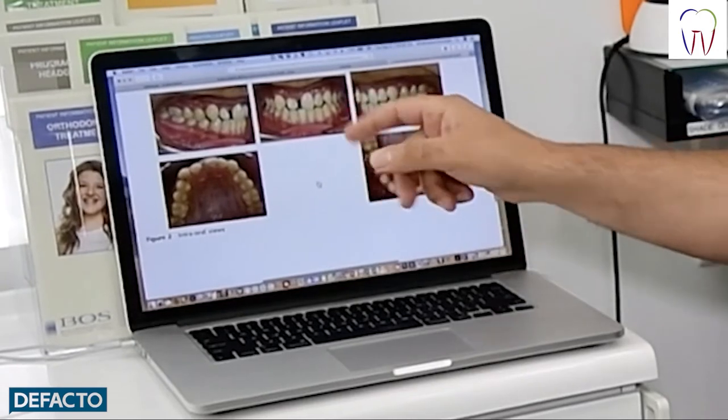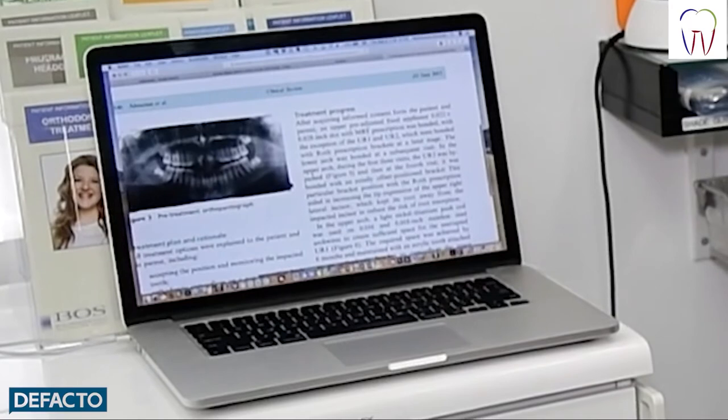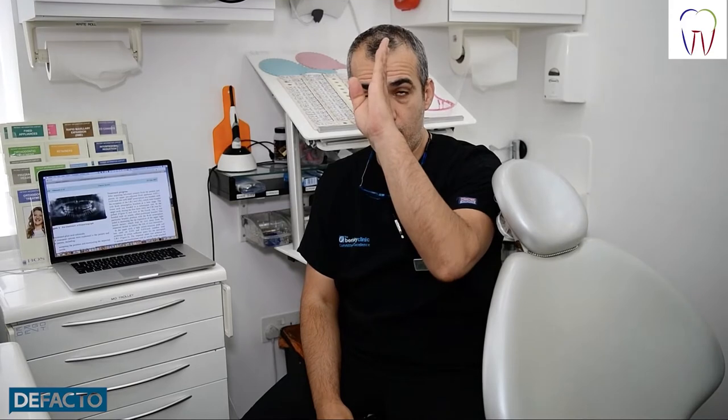The patient was a young man who had an impacted upper right central incisor, as you can see in the photos. When we took a CBCT scan, we found that the tooth is rotated almost 90 degrees. This is a problem because if we brought the tooth down in its current position, the root would come in very straight and this would cause gum recession and dehiscence.